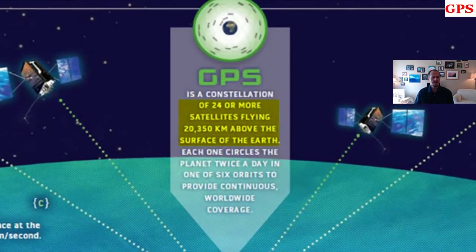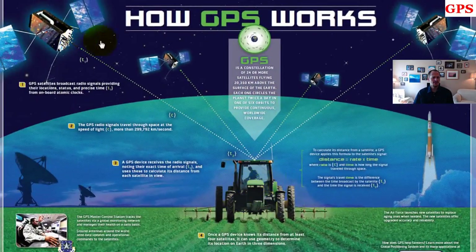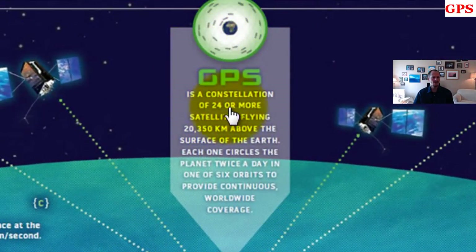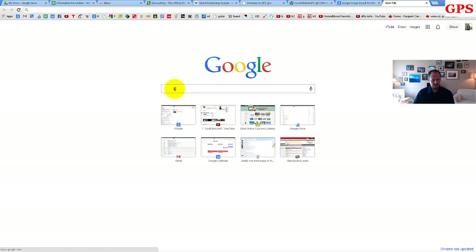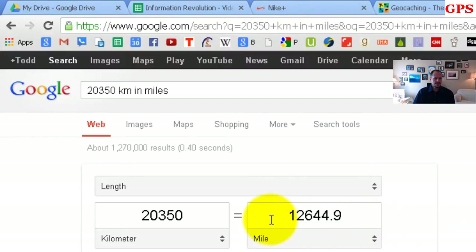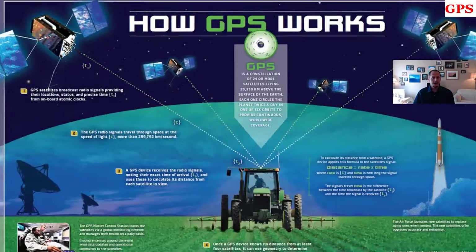There are 24 satellites — actually 27, with three for redundancy — and I read somewhere that 30 would be an even better number. The GPS constellation is defined as 24 or more satellites flying 20,350 kilometers above the surface of the Earth. Each one circles the planet twice a day in one of six orbits to provide continuous worldwide coverage. If we search for 20,350 kilometers in miles, that's 12,645 miles — that's how high they are.